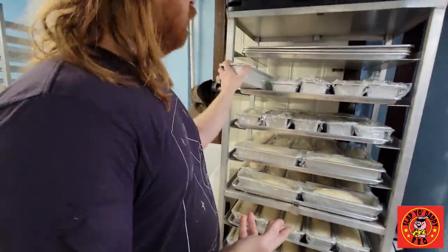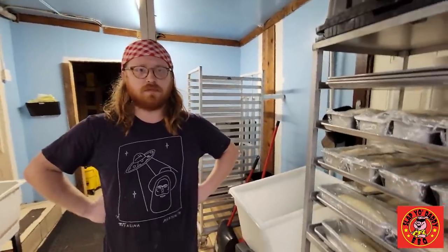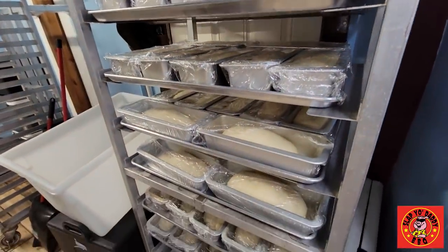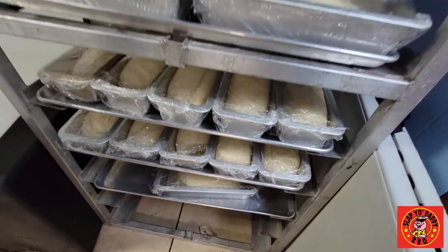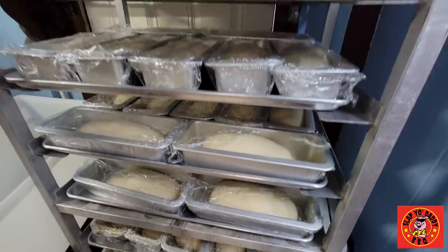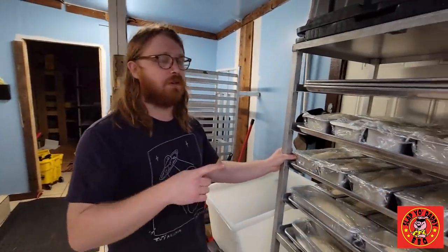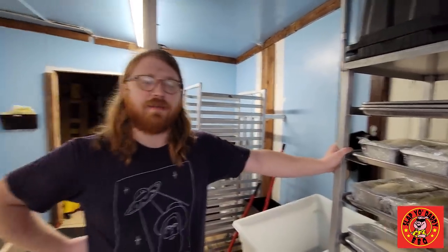Homemade bread. Wow. This is a first — I don't believe I've heard of any barbecue places that do the old yeast bread way, which is rare. Yeah, we mix the bread on Tuesdays, then we cold-rise it. Yesterday we shaped it, then we put it back in the fridge and we'll freeze it for the rest of the weekend. We'll thaw it out the day before each day and then thaw it out in the mornings to bake it for the next day.